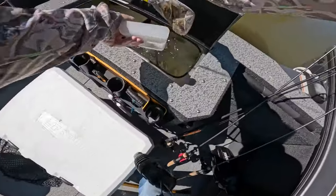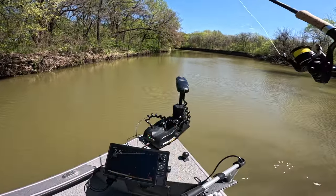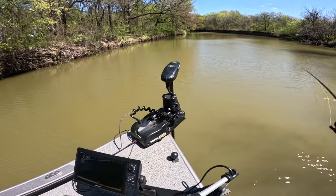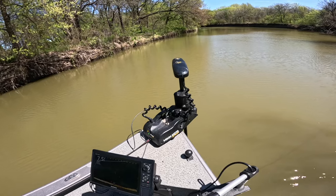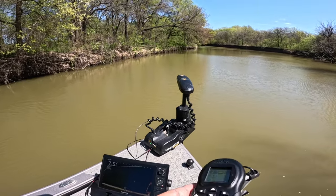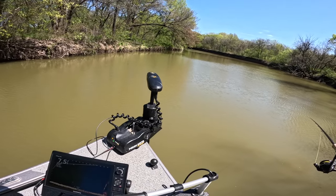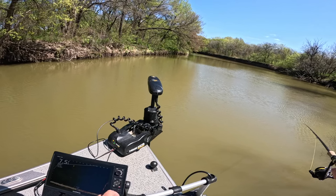Taking home some groceries — hey, don't splash me! One just chased it when I pitched it, there's one coming to it.